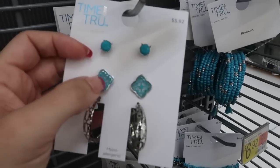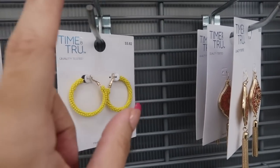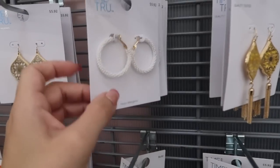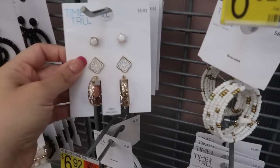This is such a pretty set — I love those studs and the beaded hoops — for $5.92 in yellow, coral, and turquoise. A lot of them also come in white — there's that white set too.